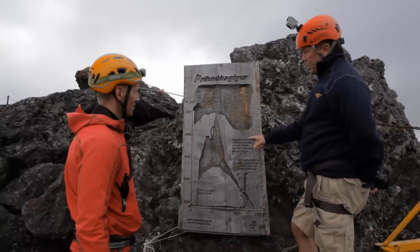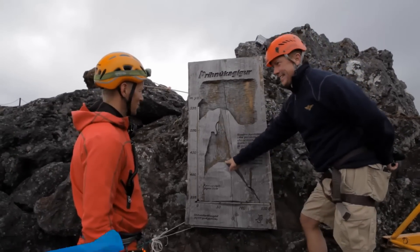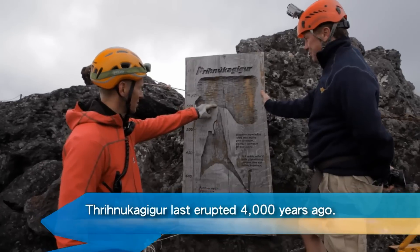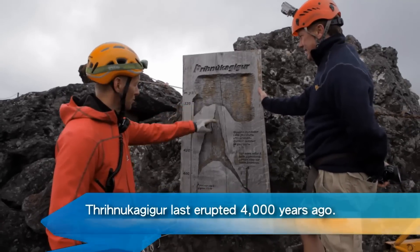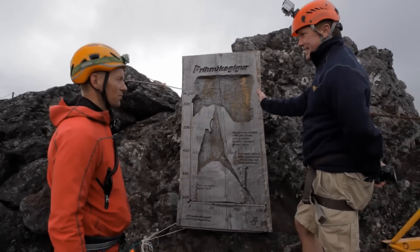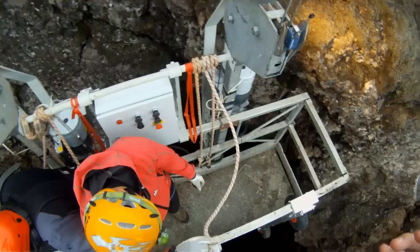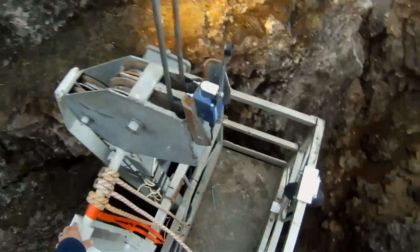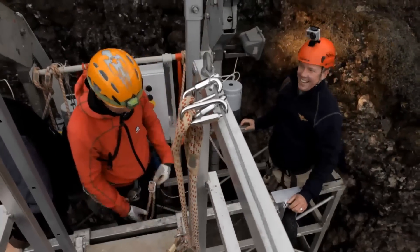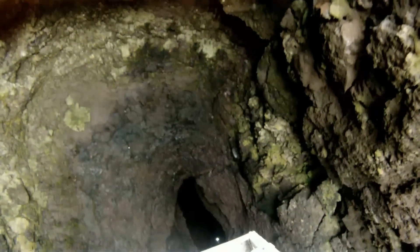I'm not exactly sure what all this says, but I'm pretty sure we're going into this. So we're here at the top now. We're going 120 meters — or a little less than 400 feet — down to the bottom of the crater. Here we go. It's kind of intense in a good way.